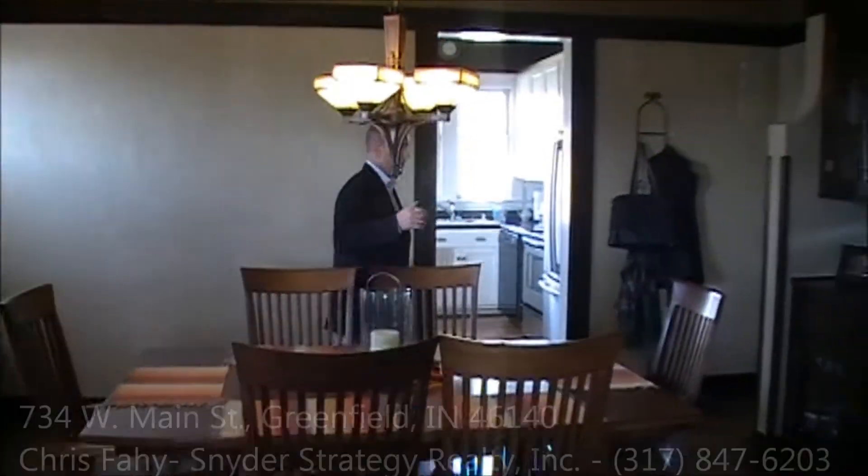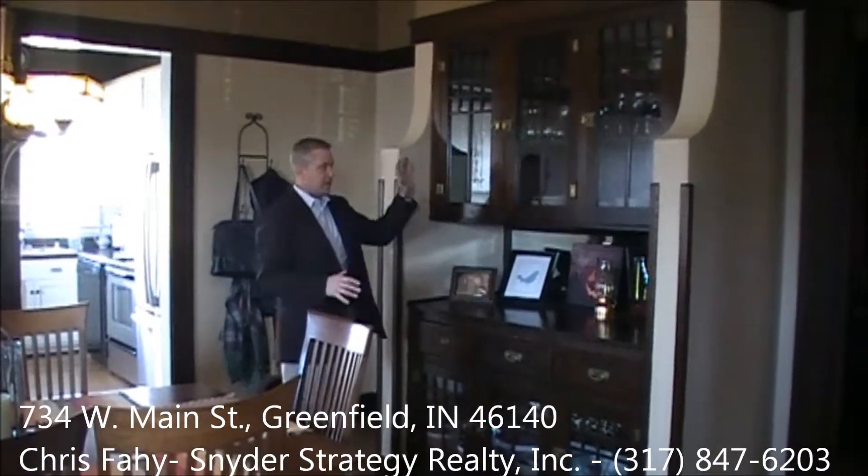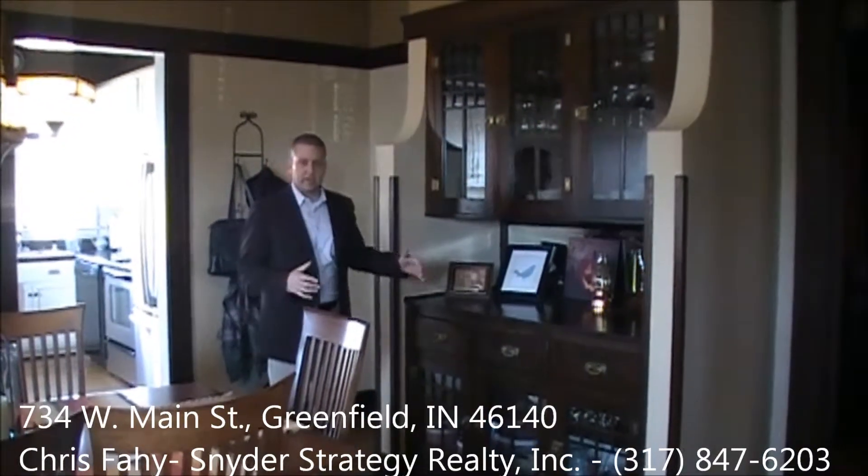As you come through the dining room, you also see something that's very unique to this home. This buffet is original from 1912 when the home was built — it's solid wood, still operates, and gives you plenty of space for storage of all your china and those kinds of things.